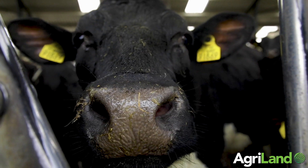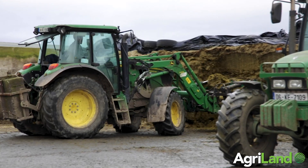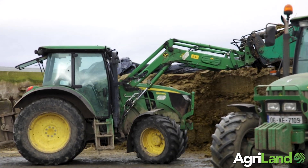What you see behind me here is a 40-unit rotary parlour. We built a cubicle shed for 300 cows, two new silage pits, a slurry lagoon, and calving facilities.